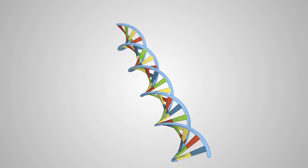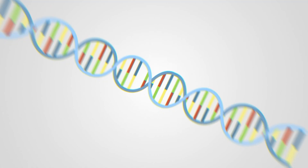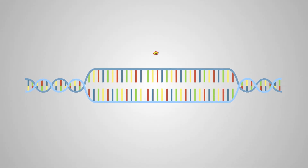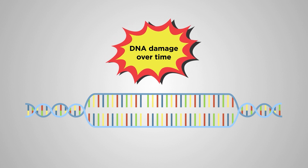DNA accumulates damage as the double helix develops tension while separating to drive replication and transcription over time. This contributes to the cellular aging process, otherwise known as senescence.